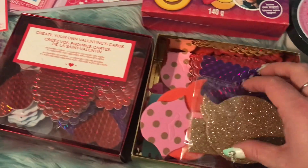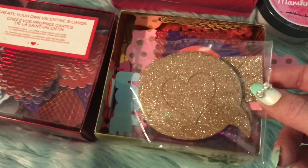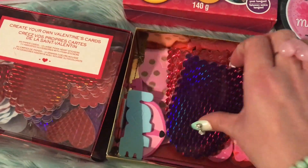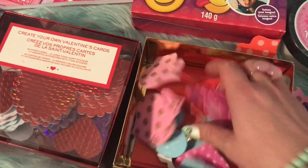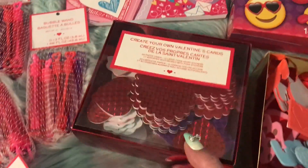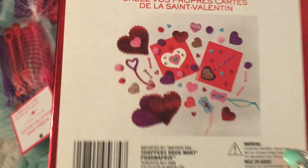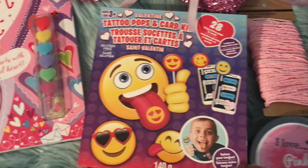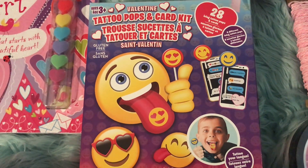I found these at Shoppers Drug Mart — I got one, then went back for the other because I didn't realize they were different. Look at all the different stickers: little mouths, glitter hearts, word bubbles, holographic hearts, purple ones, red ones, lips, little foxes, heart keys — I have never seen a kit with this many different things! Not only that, it comes with cards and envelopes, all red and shiny. The other set comes with different pieces too. My son also really wanted this Imagey Tattoo Pops set — you put it to your tongue and it leaves a little picture. He tried one and it actually works, so the kids are getting that too.